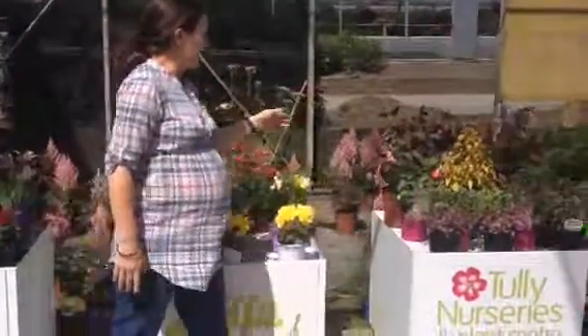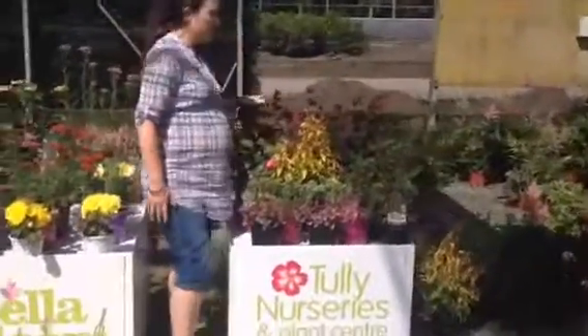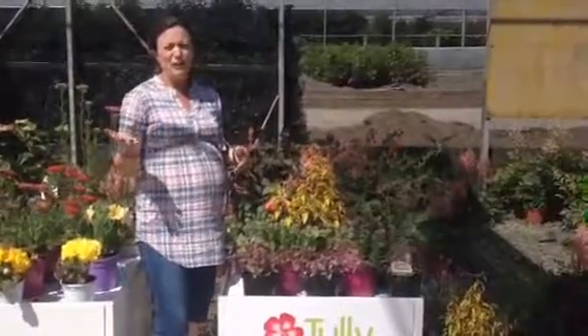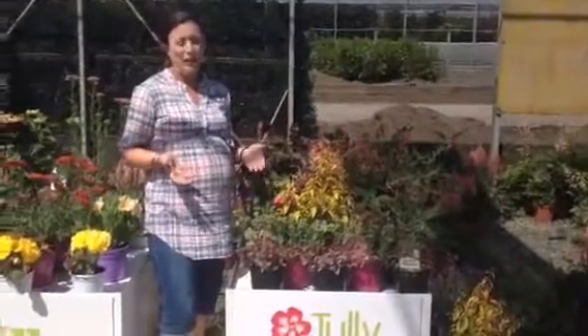Moving on to the next bench: Fuchsias. We do them in five litres and two litres. Lots of colour, just about to flower. They also flower up until the first frost, so really good value for money.